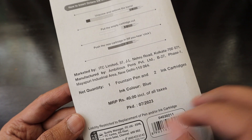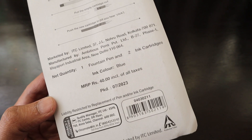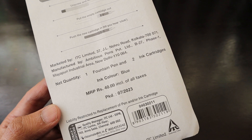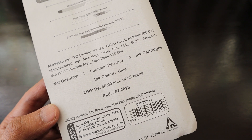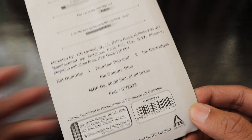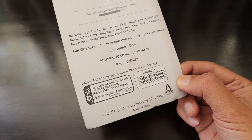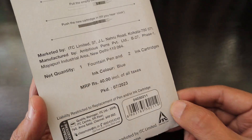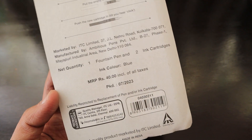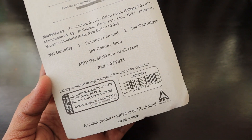It's marketed by ITC Limited, which is based in Calcutta. I even went to their office once when a relative of mine worked there — they launched FIAMA Di Wills, a shampoo for men and women, and Deepika Padukone was the brand ambassador at the launch. I even had ladoo, an Indian sweet, from that launch event. So this pen comes with one fountain pen and two ink cartridges, and the ink color is blue.